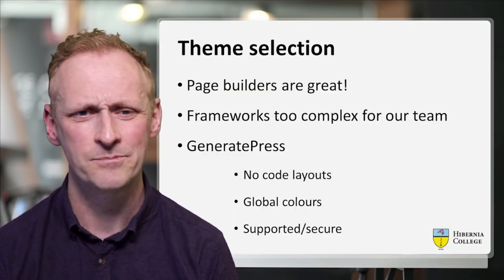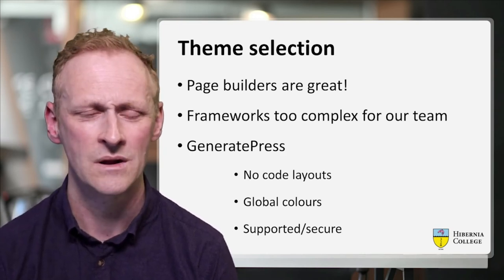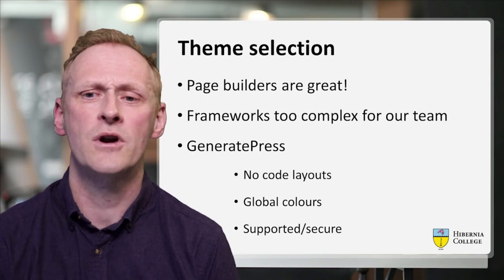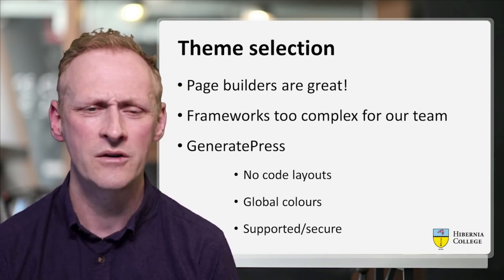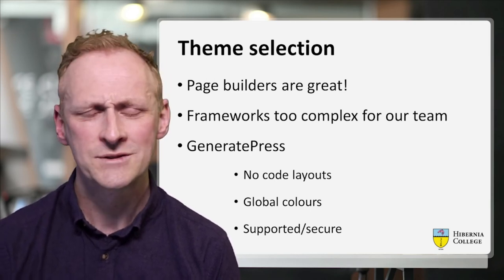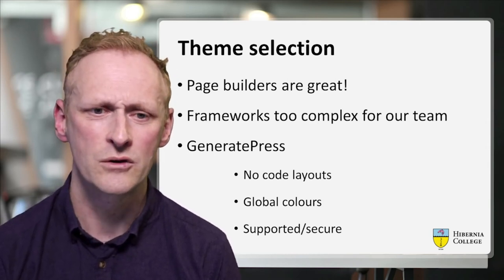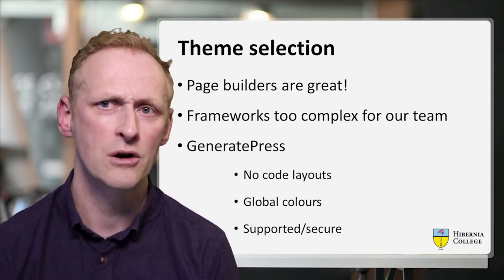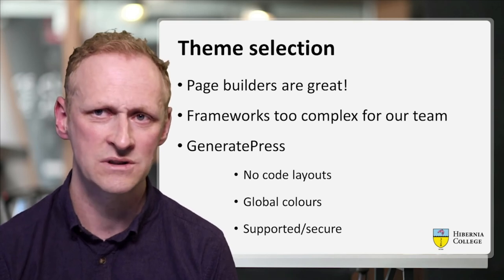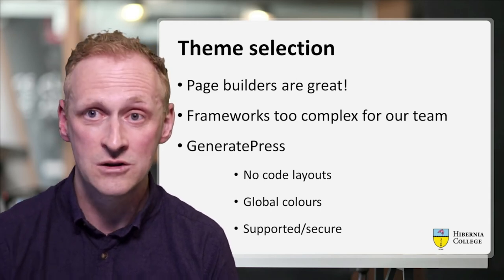Just a word on theme selection. We spent a lot of time looking at themes and options out there — page builders and their parent themes, theme frameworks. Theme frameworks were probably too complex for what we needed, and we decided not to go with page builders. We said we'd give Gutenberg a try. The theme that met in the middle for us was GeneratePress. It provides an easy way for no-code layouts, you can manage global colours and styles across the site, there are great support forums, and it's secure — something we really need, with themes and plugins that are regularly updated.